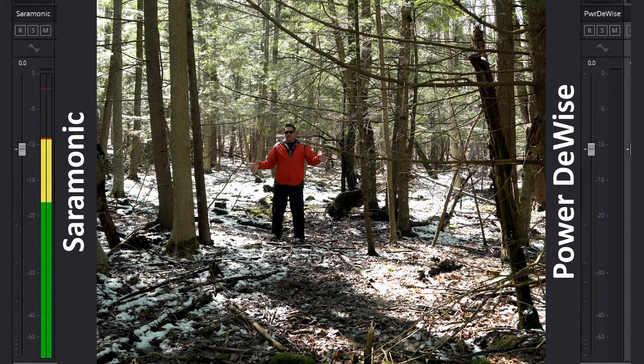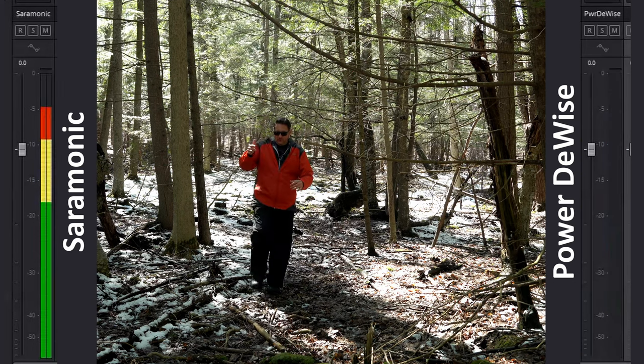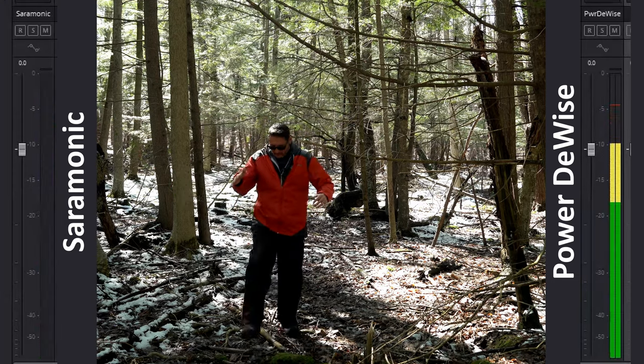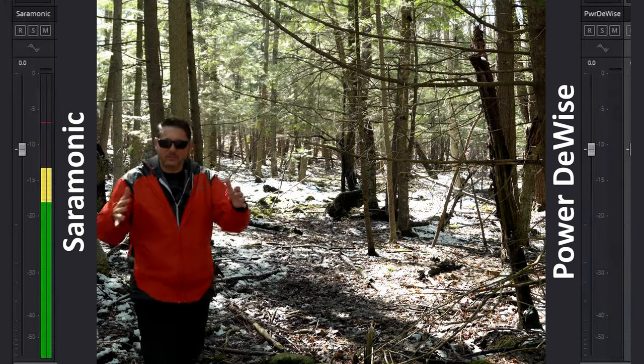So now about 30 feet from the camera — anything new, anything different? I'm also going to record right next to the stream here so that you can hear what those noises sound like as well. I am crunching some sticks and stuff here.